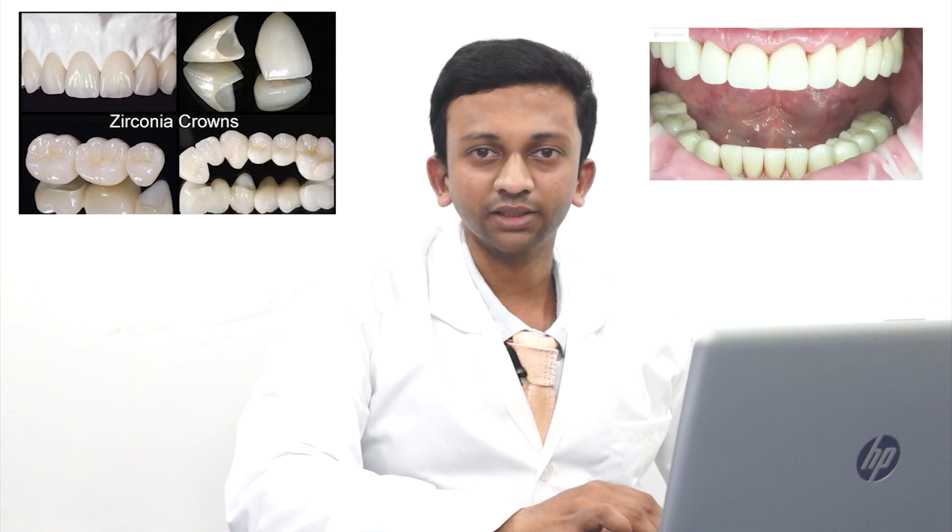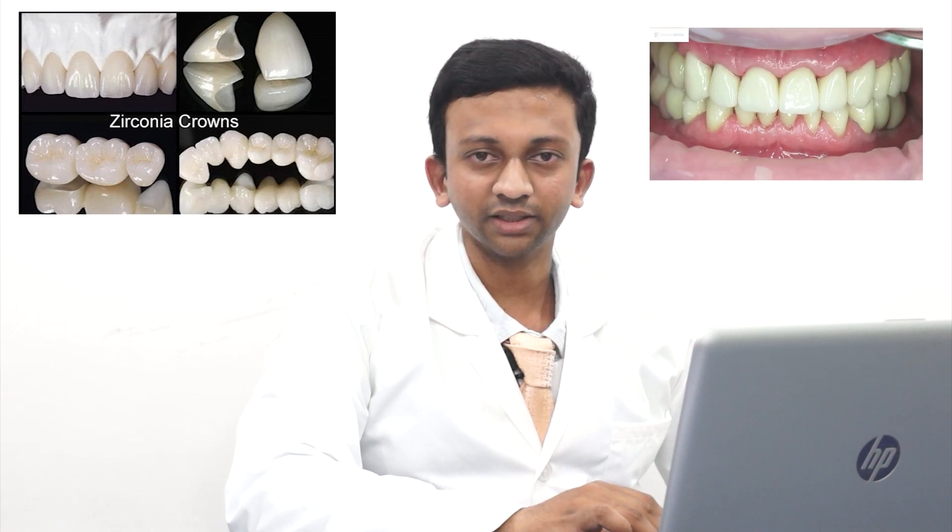Getting the zirconia crowns will not help the natural tooth to grow back to health, but it prevents further damage and improves the appearance of the affected tooth.